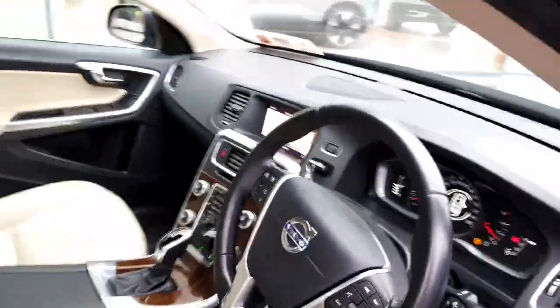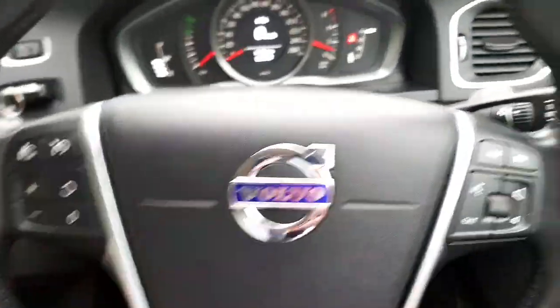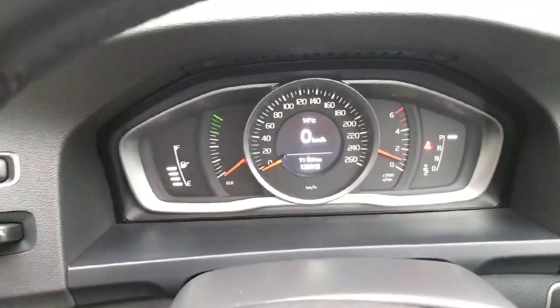Just going to hop into the car now. We have our multi-function steering wheel in front of us — cruise control and speed limiter here on the left-hand side, stereo controls and Bluetooth on the right-hand side. Digital dash display in front of us.